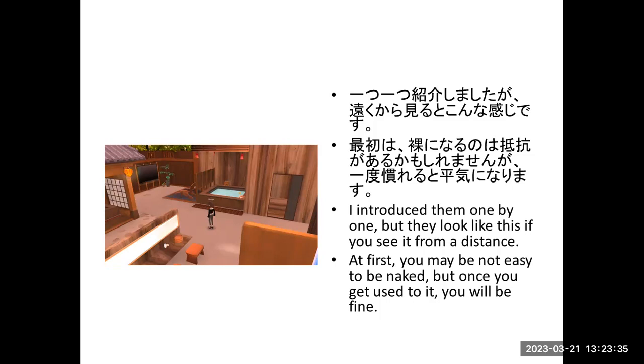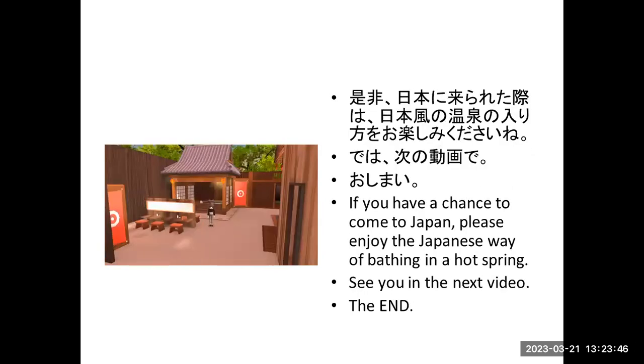At first, you may find it hard to be naked, but once you get used to it, you'll be okay — you'll be fine. If you have a chance to come to Japan, please enjoy the best way of bathing in the hot spring. See you in the next video.